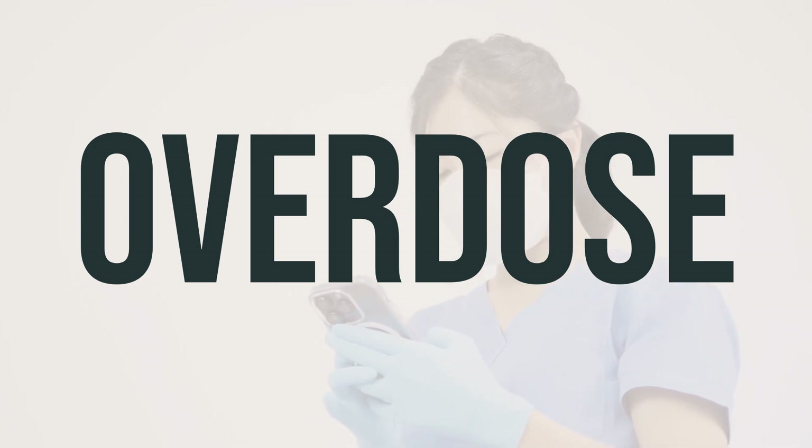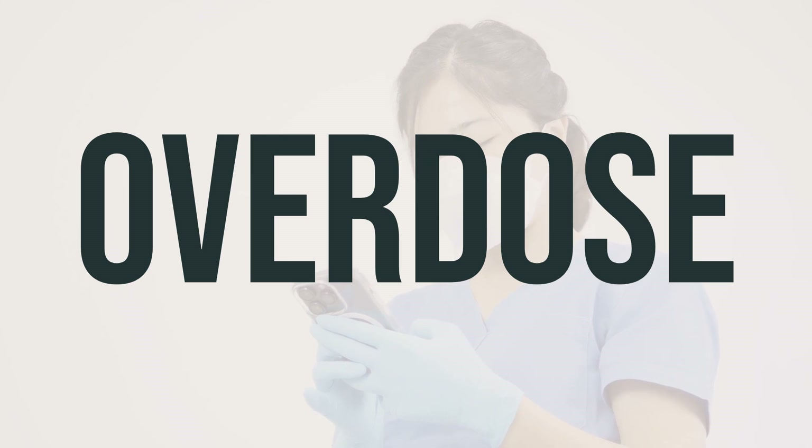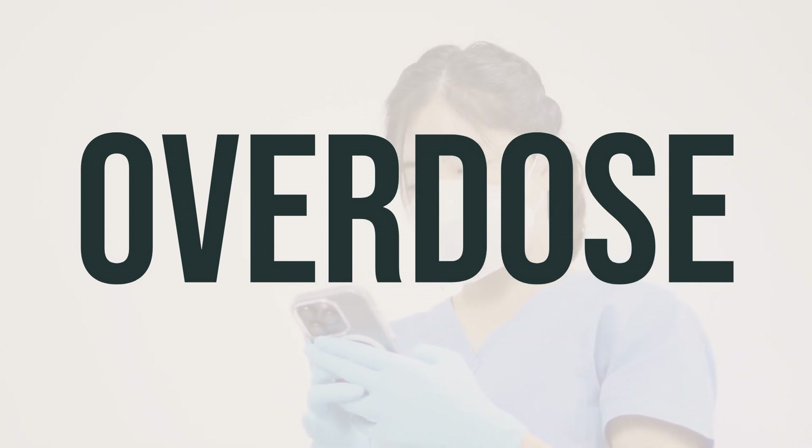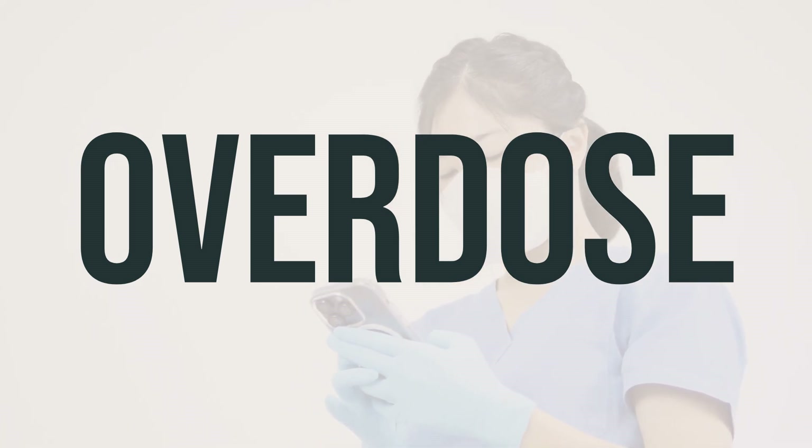Symptoms of an overdose may include severe nausea, vomiting, diarrhea, abdominal pain, difficulty breathing, and weakness. If you or someone you know is experiencing these symptoms after taking colchicine, seek medical help immediately.